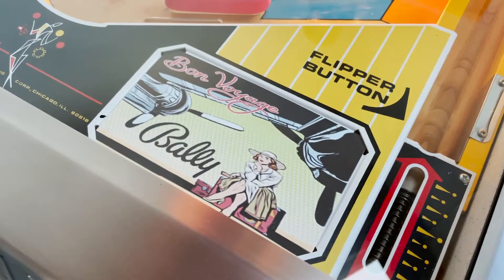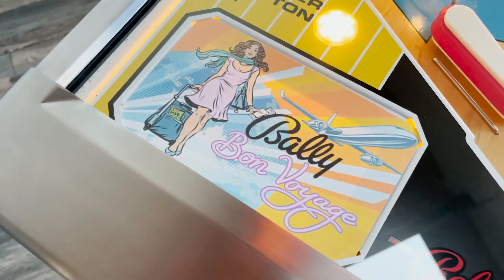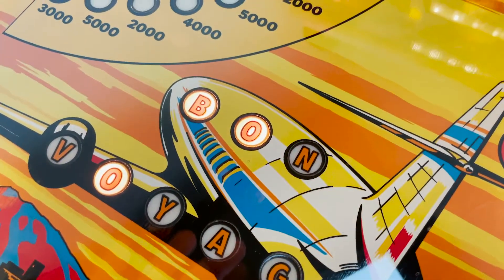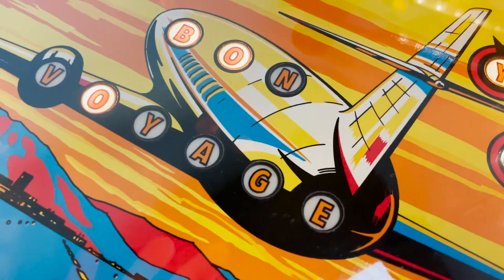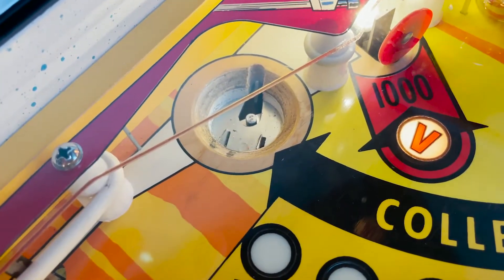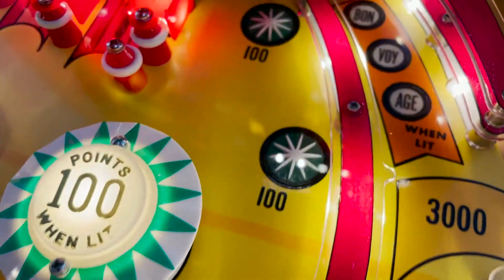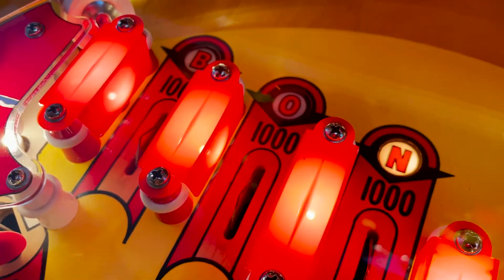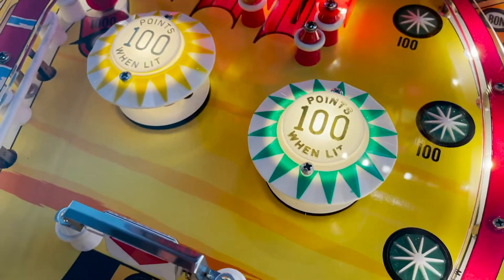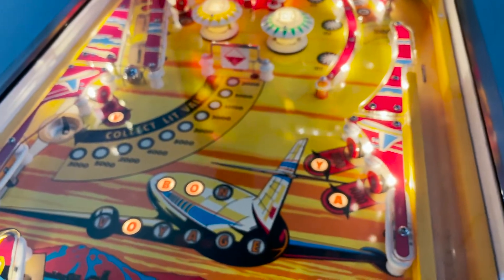Let me show you the custom scorecards. The shooter lane — perfect condition. Take up the play field — no wear at all. Looks like it's never even been played. The cool thing about this game is you spell Bon Voyage by hitting all the letters. Look at the out hole — there's no wear at all there. The spinner — beautiful. It's pretty basic and it's slow, but it's an old game and it's a part of pinball history.